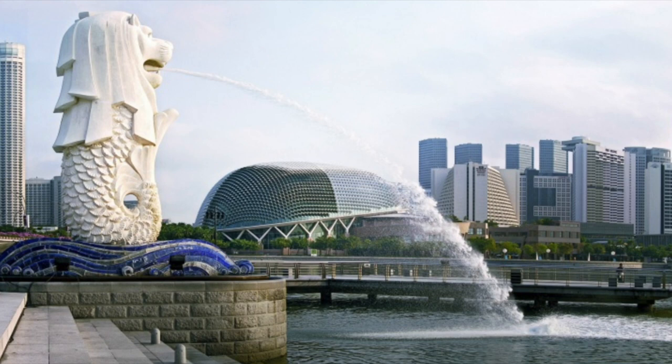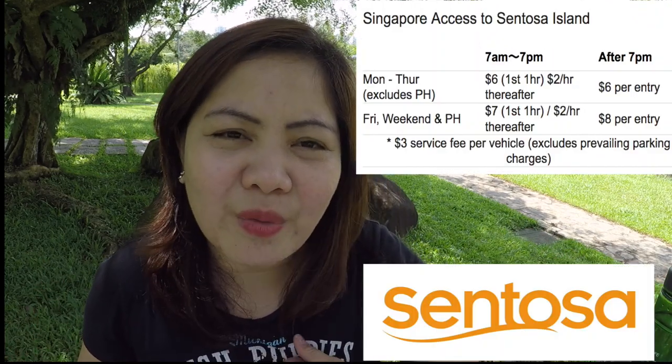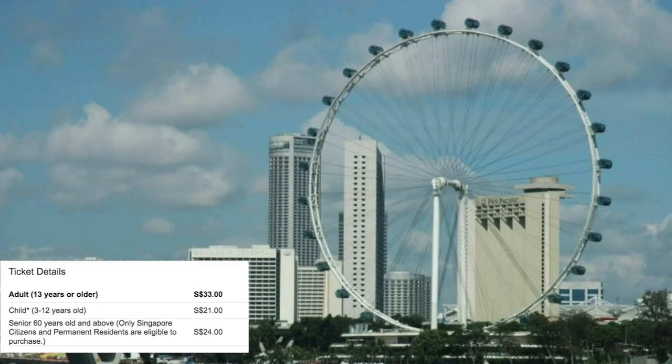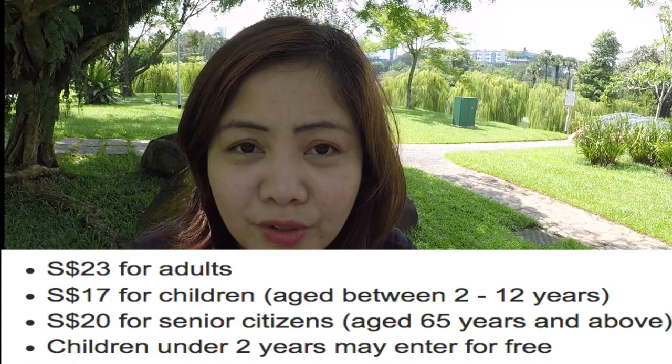In front of the Merlion is the Fullerton — you have to take a picture there! For places that require an entrance fee: number one, Sentosa has a minimal fee of maybe $2 or $3. Universal Studios Singapore: adult $76, child $56, senior citizen $38. Singapore Flyer: adult $33, child $21. Marina Bay Sands SkyPark observation deck: adult $23, child $17, senior citizen $24, and children under two years old get in free.